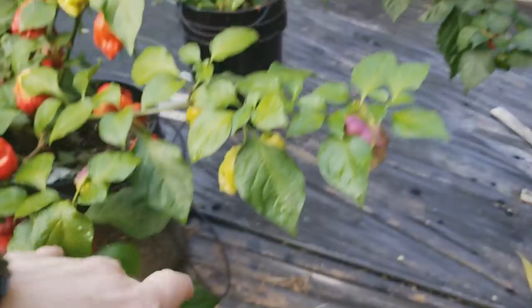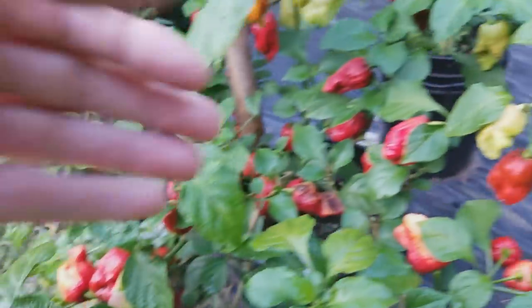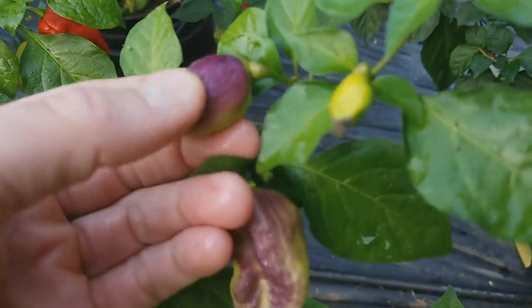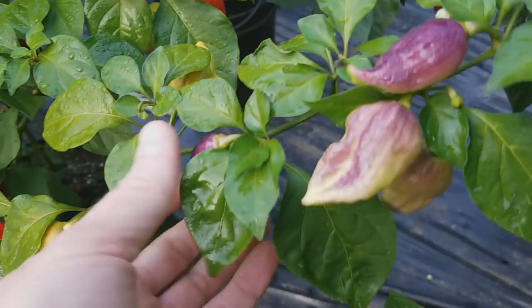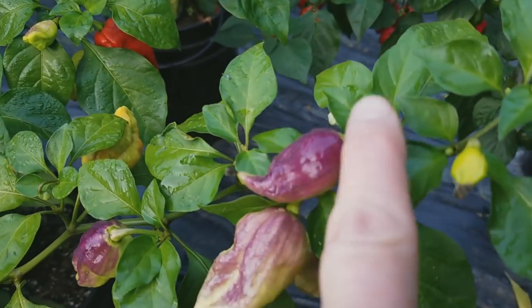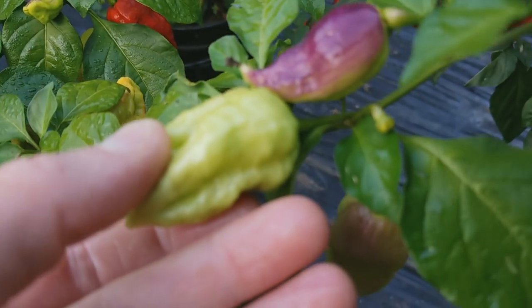This Caramel 7 Pot has got a bunch that are either overripe or have some kind of sun scalding. See, these are getting sun — this is like a pigmentation effect when there's too much exposure to light. Notice the purpleness — it's not part of the genetics, it's just from too much sun. As you can see on the underside, it doesn't have it.